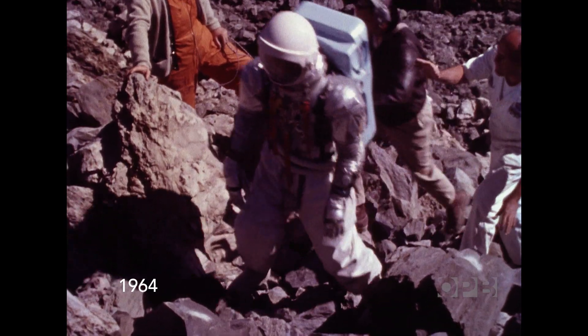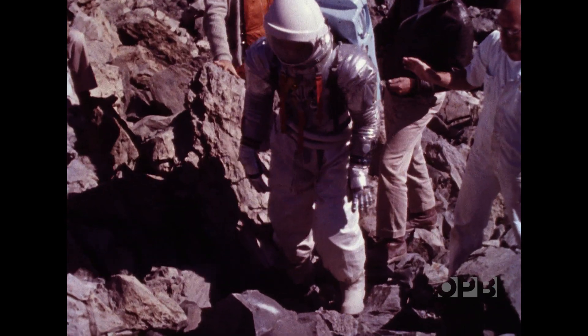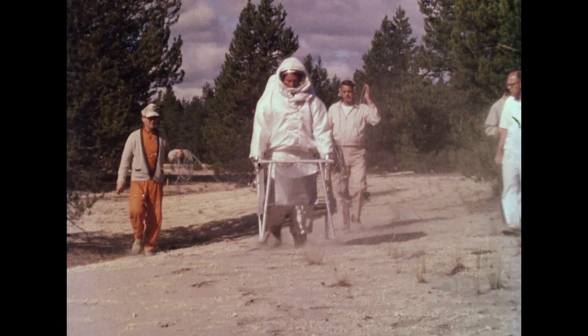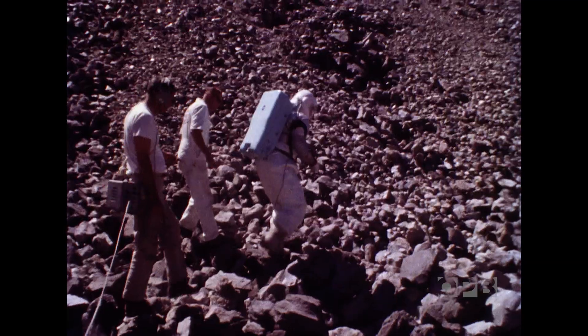When we sent astronauts up there, it wasn't clear what they were going to find on the surface of the moon. We didn't even know if it was a solid surface or if it was a deep powder surface. We didn't know if the rock fields were sharp or dull. We just had no idea.